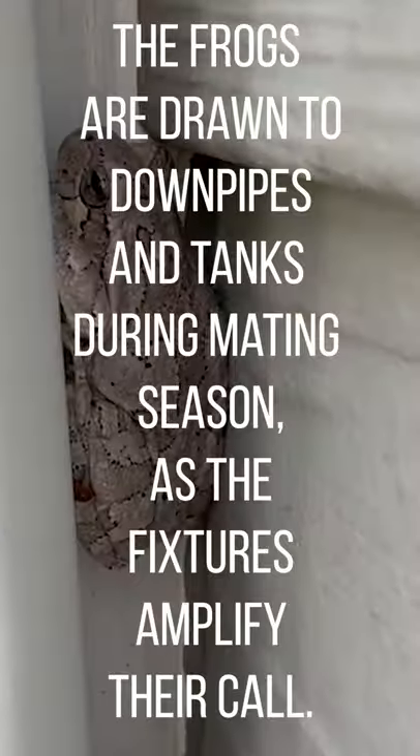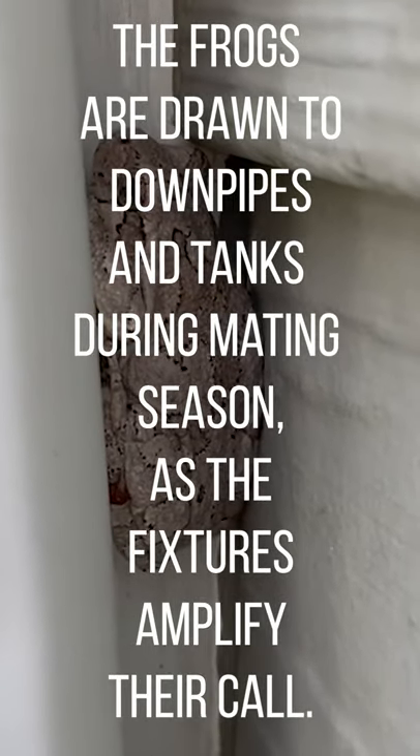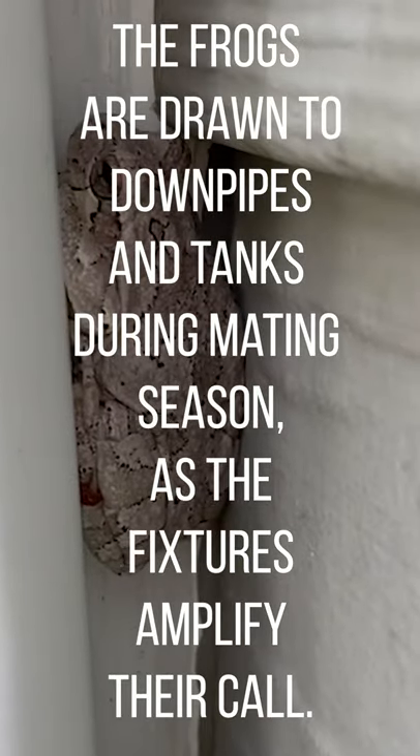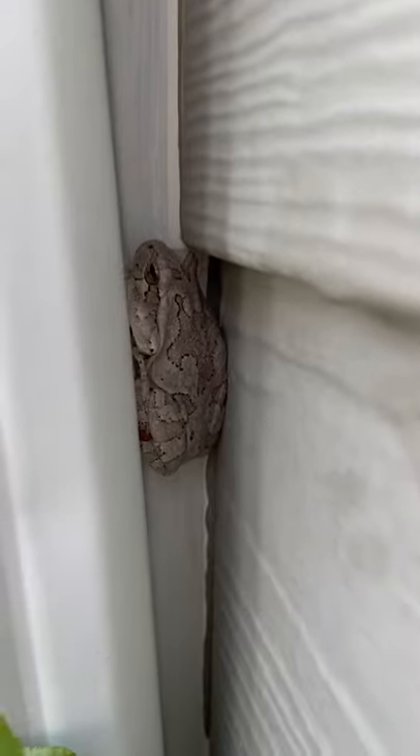These guys like to crawl on the side of the house near the lights at night and eat the bugs that are attracted to the lights. When you come out in the morning, sometimes you can see the little poops that these guys leave still stuck to the side of the house after the frogs go and hide for the day.